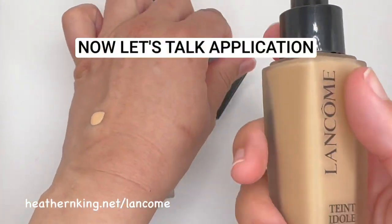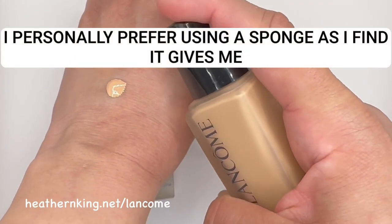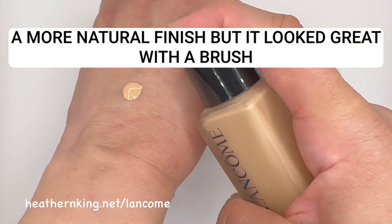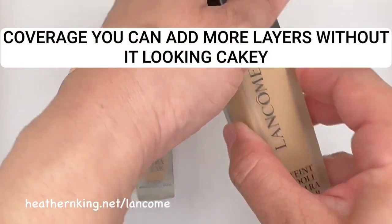Now let's talk application. I tried applying this foundation with both a brush and a sponge and found that it blended beautifully with both. I personally prefer using a sponge as I find it gives me a more natural finish, but it looked great with a brush as well. It's definitely a buildable formula, so if you want more coverage, you can add more layers without it looking cakey.